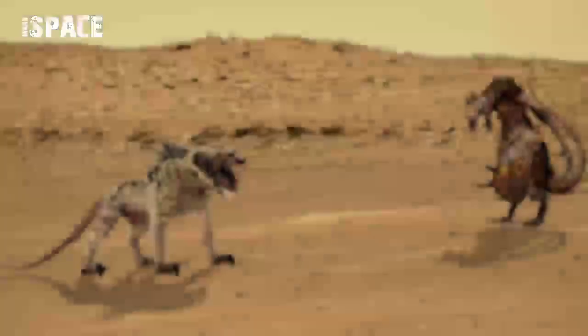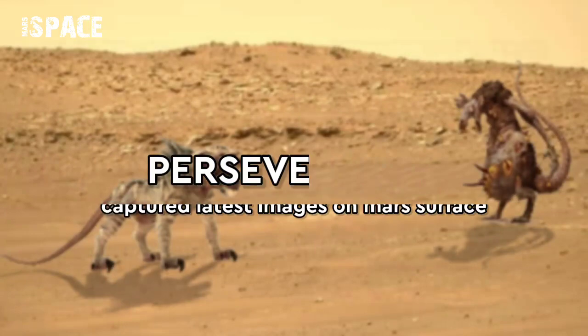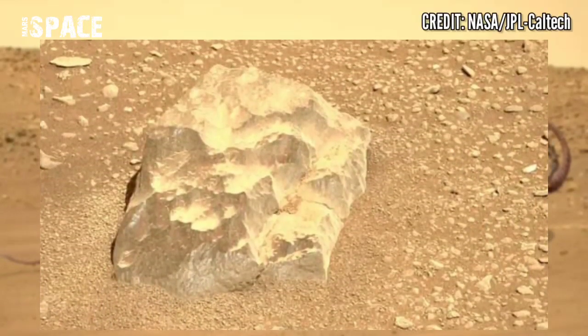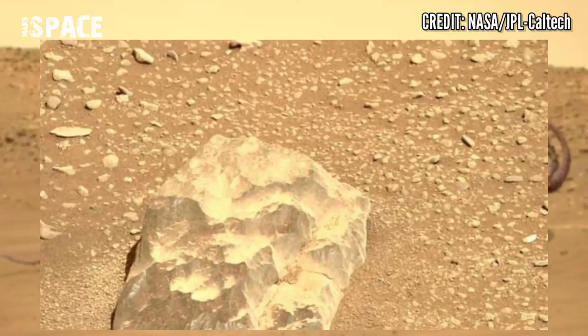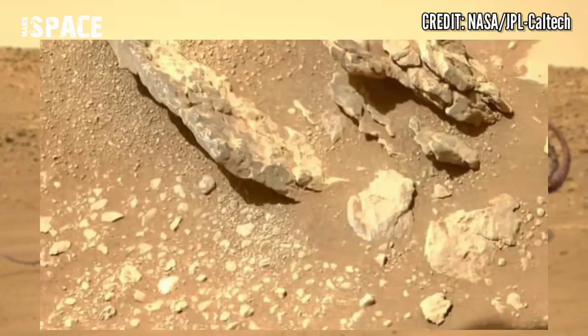Hello my dear friends, welcome back to our YouTube channel Mars Space. For more updates, hit the bell icon with thumbs up, please watch till the end, and subscribe to my channel. Here are the latest images of Mars from NASA's Mars Perseverance rover. Perseverance rover is the latest rover currently operating on Mars.